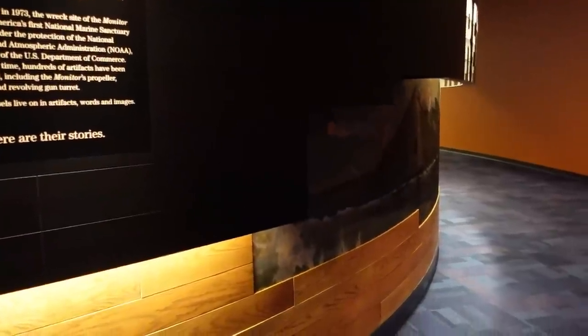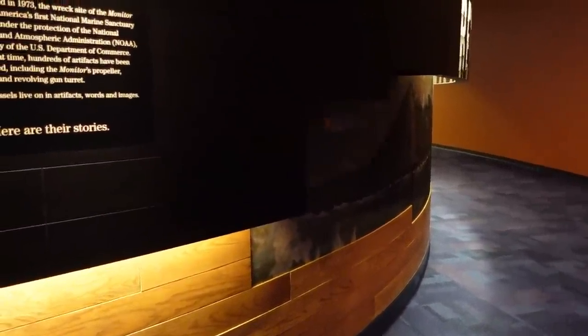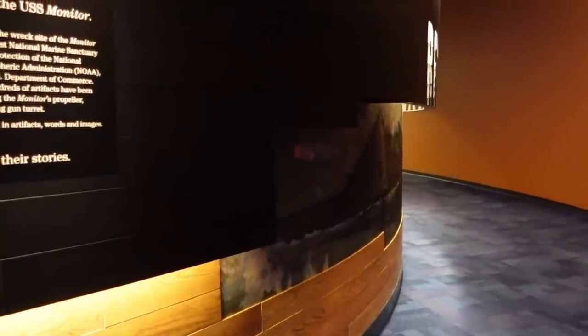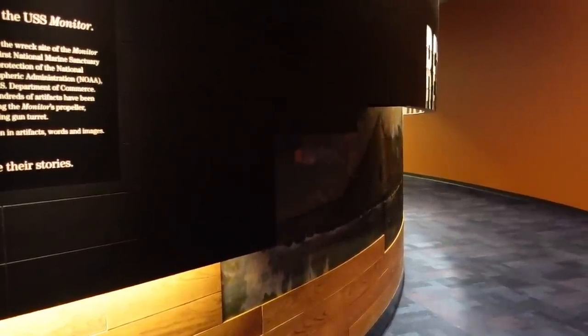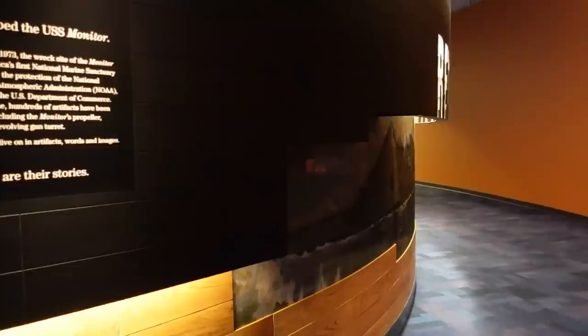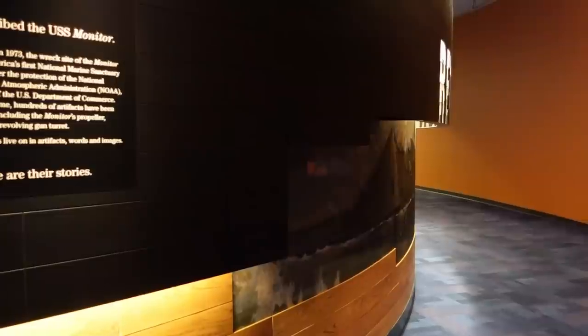A tin can, Erickson's folly — this is how people described the USS Monitor. The CSS Virginia fared no better; they called her an iron coffin, Dante's Inferno. Some even called her by her former name, the USS Merrimack. When the two ships met in Hampton Roads on March 9th, 1862, in a battle that lasted a little over four hours, naval warfare changed forever.